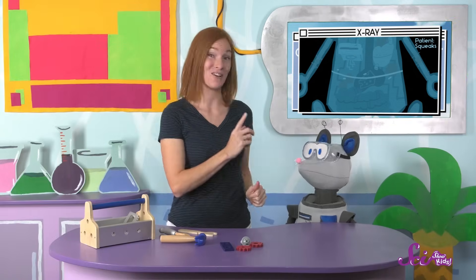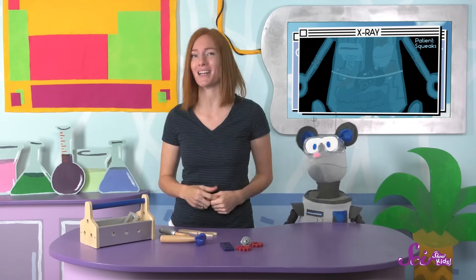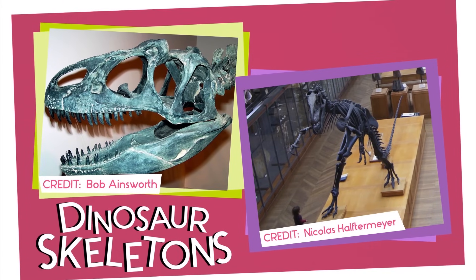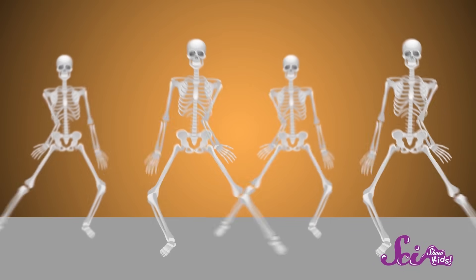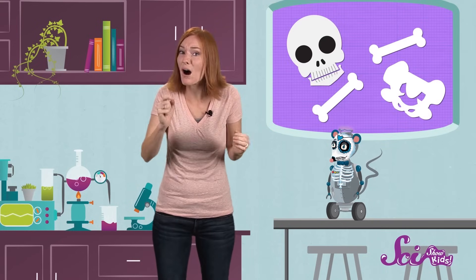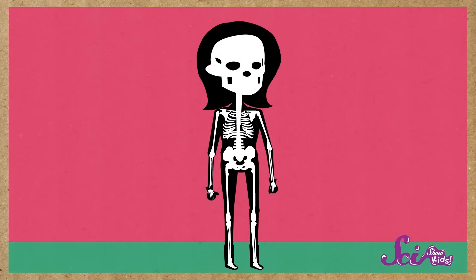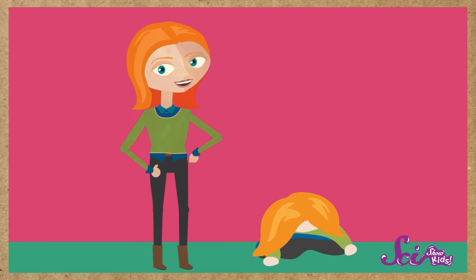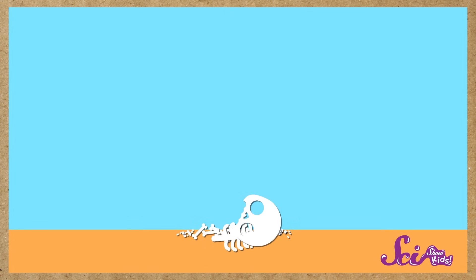The last thing I'm going to check out is Squeaks' x-ray — a special type of picture that shows the parts inside your body to help make sure everything is in the right place. Maybe you've gotten an x-ray before, and if you have, you might have seen one of the most important parts of your body — your skeleton. Your bones are hard enough to hold the weight of the rest of your body, and your muscles need a frame — something to hold onto. Without a skeleton, you'd be all loosey-goosey. And without your muscles, your skeleton would just be a pile of bones. It's only by squeezing and relaxing your muscles that you're able to move your bones.